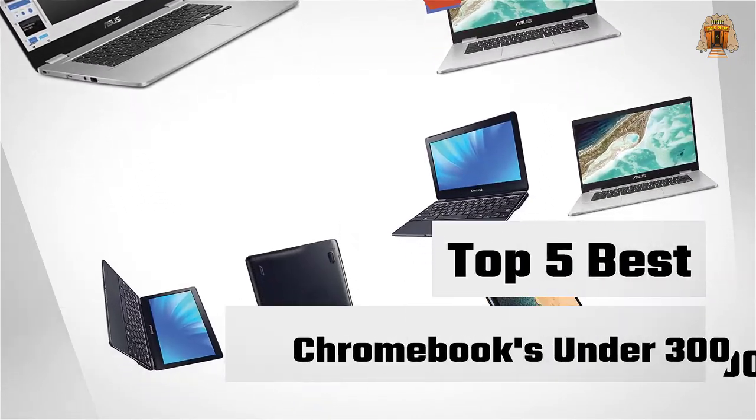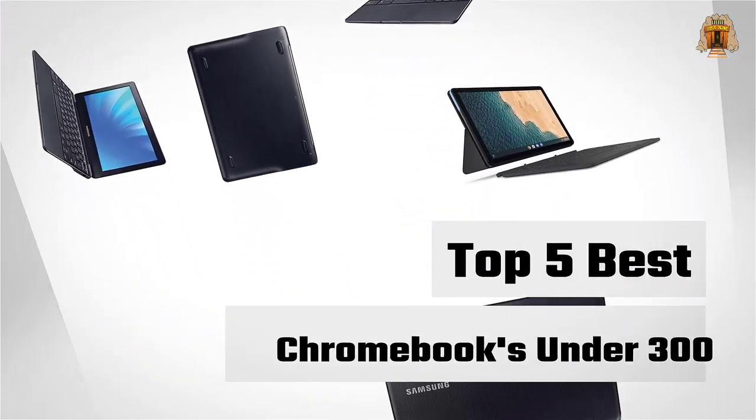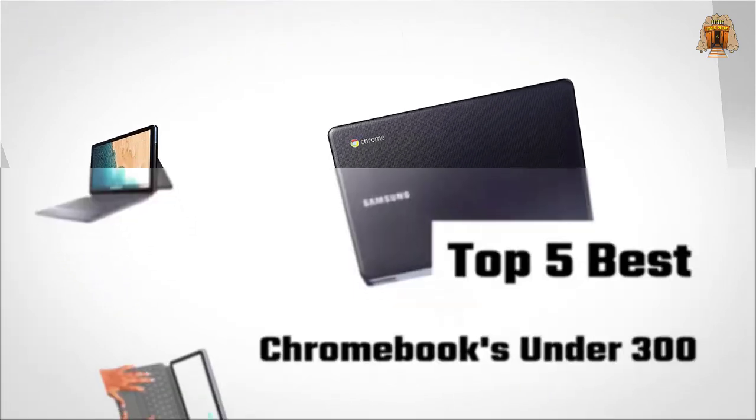If you are looking for the best Chromebooks under $300, here is a collection you have got to see. Let's get started.